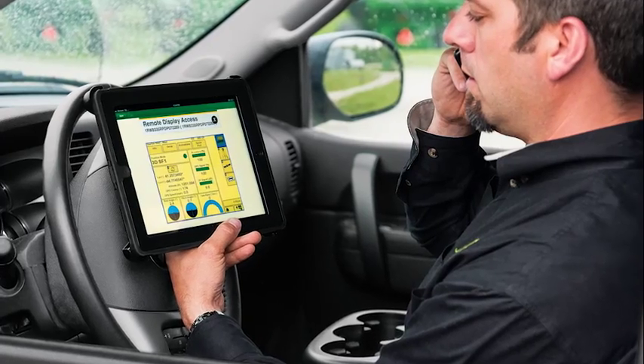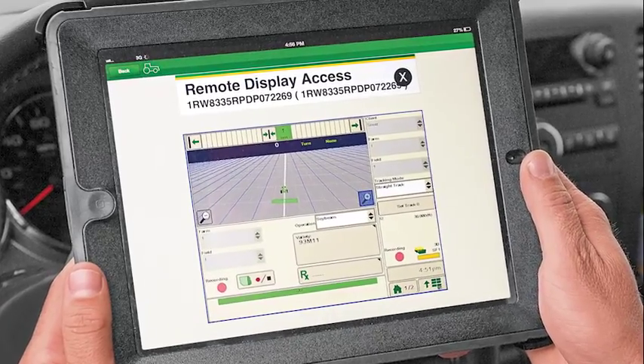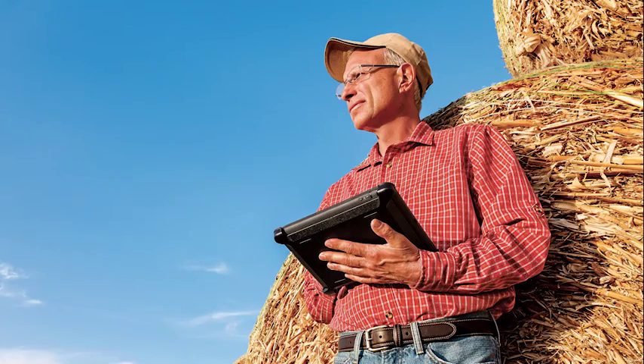One of the new products I'm excited about from John Deere is Remote Display Access. This product allows the farm manager or the dealership to see what the operator is seeing on his screen and help to diagnose issues and resolve them, keeping the machine moving.